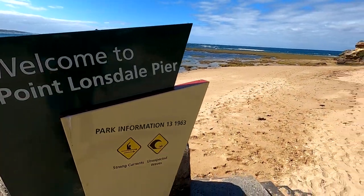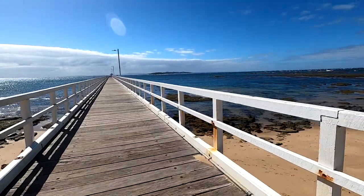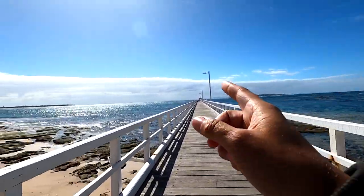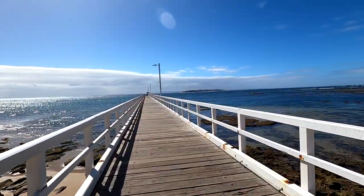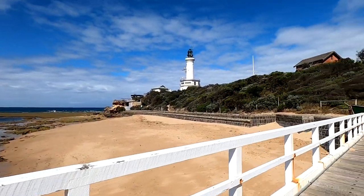So we've made it to Point Lonsdale and you can see the lighthouse behind me up there. It is pretty cool. I just love that you can see Sorrento over there and stuff, so that's the other side. This is Port Phillip Bay. That's the other side - this is like where the lid opens. How pretty. It's so cute.